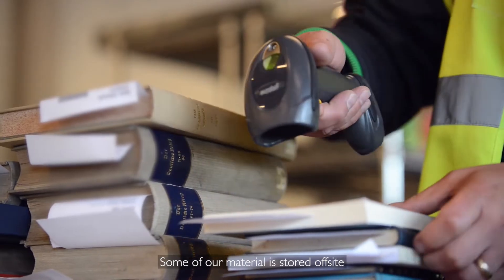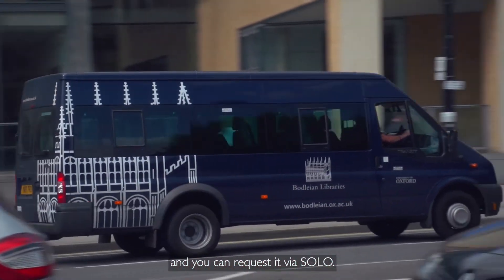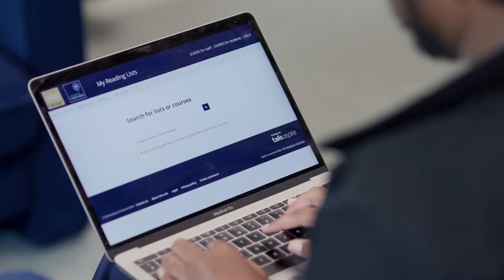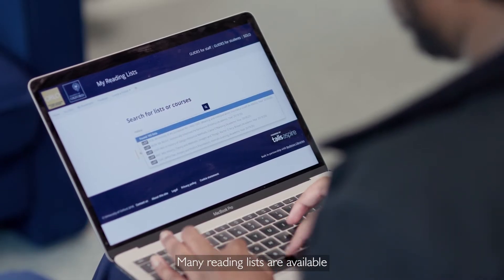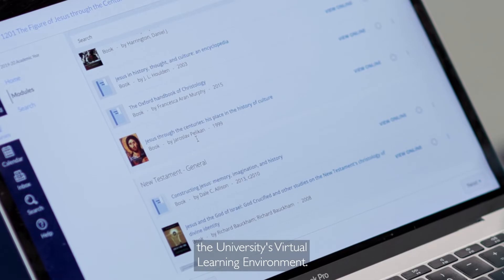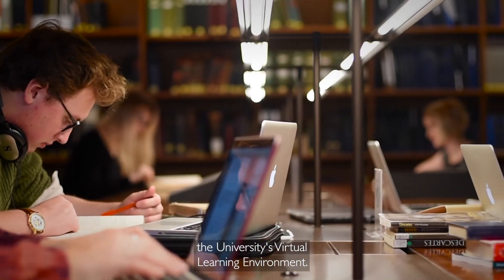Some of our material is stored off-site, and you can request it via SOLO. Many reading lists are available on the university's online reading list platform, ORLO. Access ORLO via Canvas, the university's virtual learning environment.